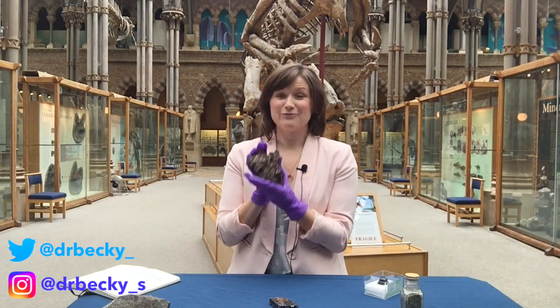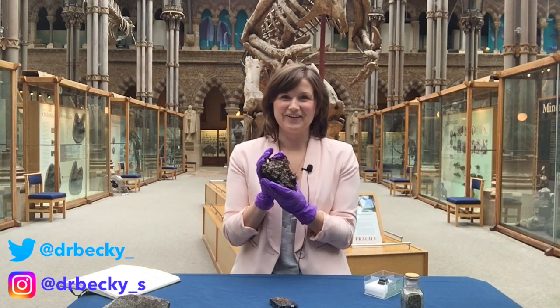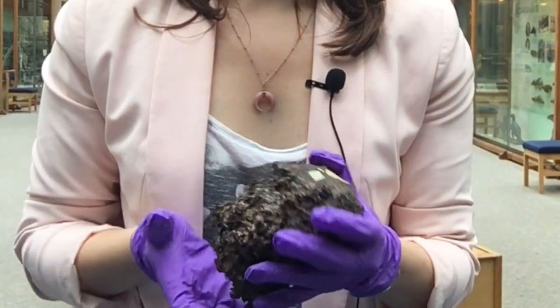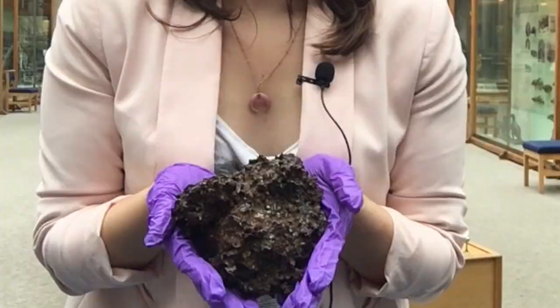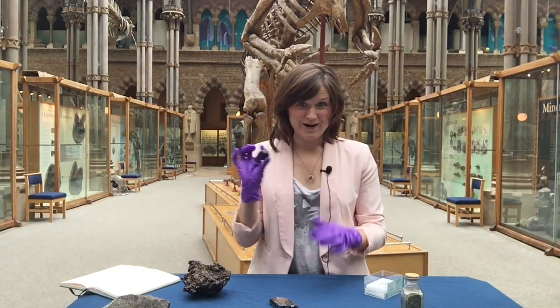So I am currently holding a rock from outer space. If you couldn't tell that this is me geeking out, this is me geeking out. So this rock actually comes from the asteroid belt, the part of space between Mars and Jupiter where a lot of asteroids come from. Compare that to this little sample over here, which is a Martian meteorite.